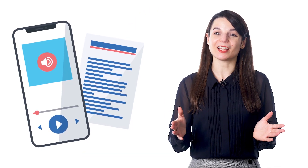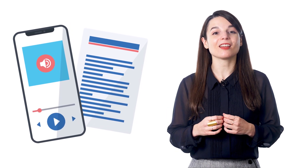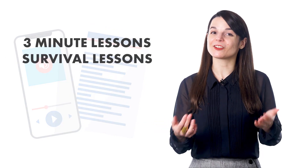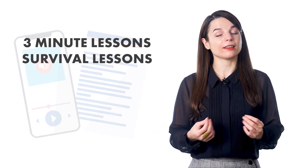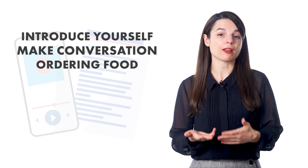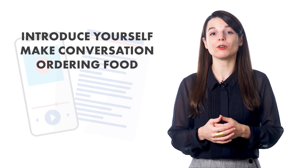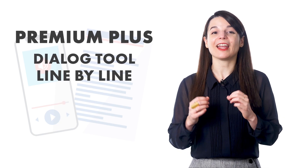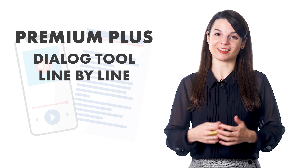You can listen to these lessons and read along with the lesson notes. With our dialogue study tool, you'll get line-by-line scripts of the conversation, so you can review each line as many times as you want — listen to the audio, read the script, and the translation. You can also do this with our three-minute and survival phrases lessons, where we give you scripts for how to introduce yourself, make conversation, or even order food at a restaurant. Premium and premium plus members get the dialogue tool and line-by-line scripts for all of these lessons.